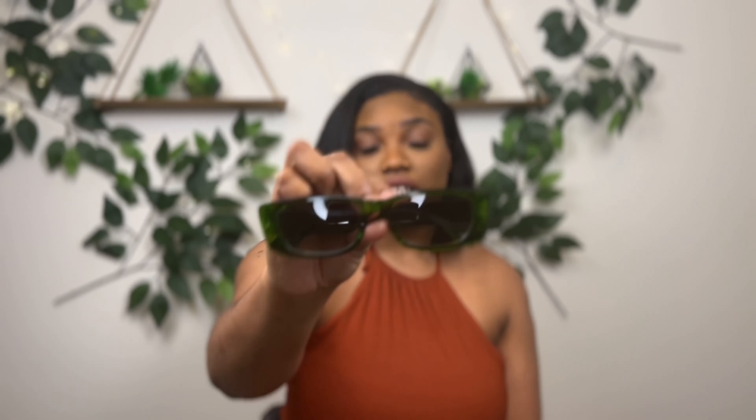Next is a pair I thought was white but it's actually more of a beige-ish color — just a different color of the first style. Look how nice the glasses are! Some people told me they look like movie glasses, but I love them.